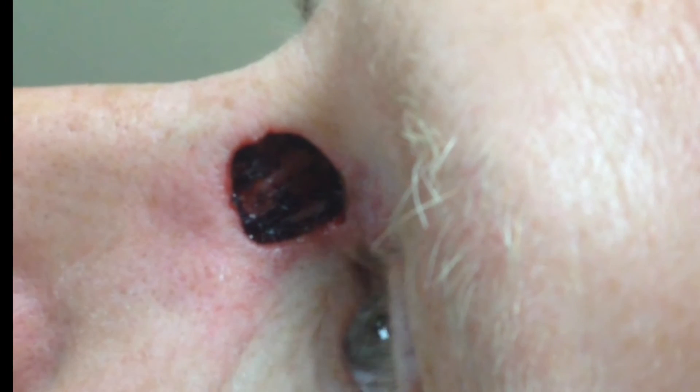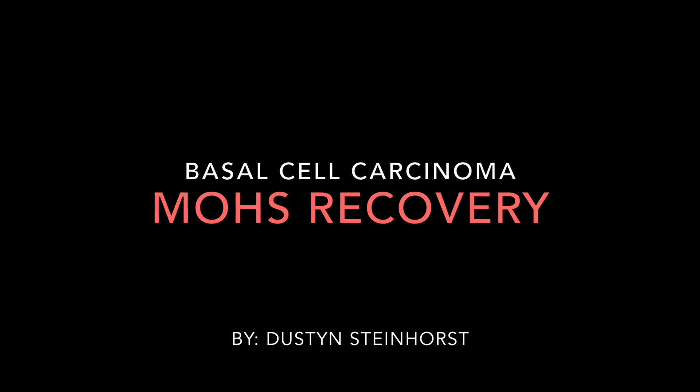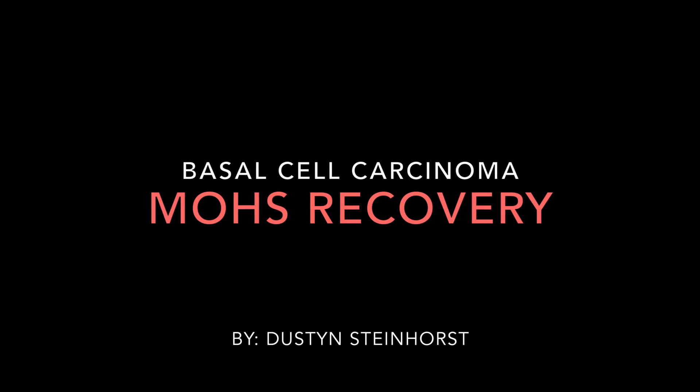Cancer is gone for now. Thank you for watching the video on basal cell carcinoma Mohs surgery. Next video: Mohs recovery without skin graft.